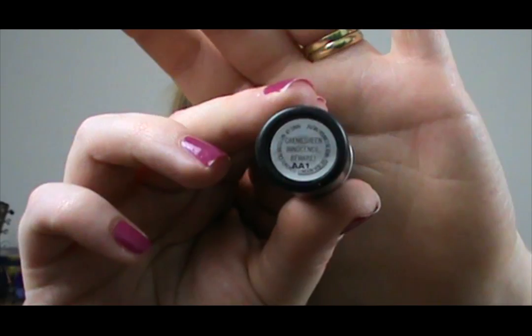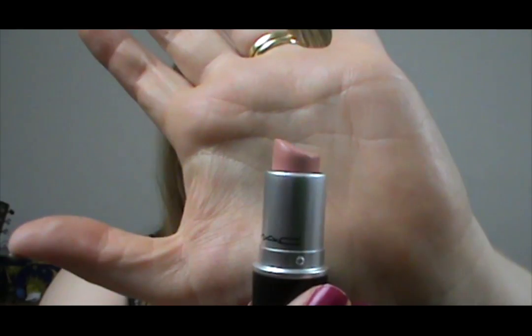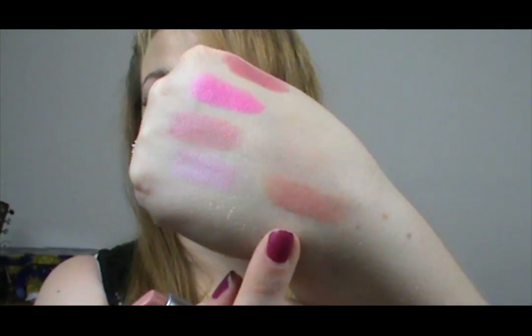Another cream sheen and that is Innocence Beware. This was a limited edition and also a re-promote — I know it was originally in the Venomous Villains collection, which I didn't get it in. I got it from one of those collections, about a year ago. It's my favourite, favourite nude. It's like a yellow-toned pink. I wish they'd make this permanent — if they bring it out again I'm going to buy another one as a backup. It's just beautiful, especially with a smokey eye or if you have a lot going on with your eyes.